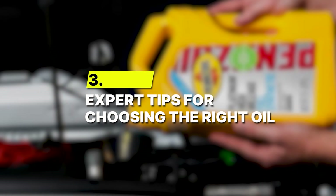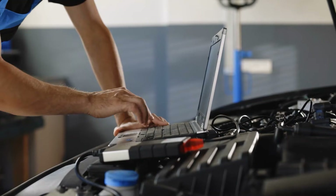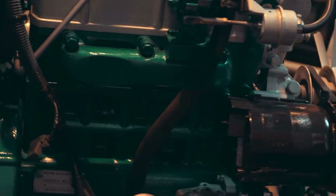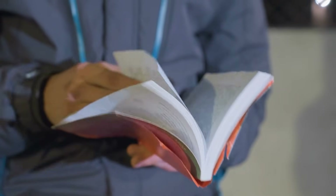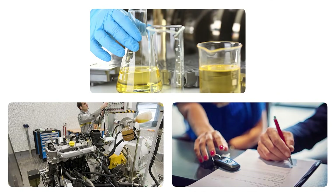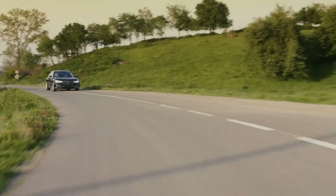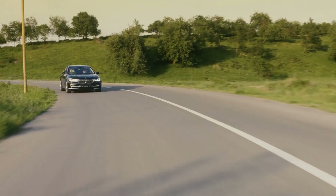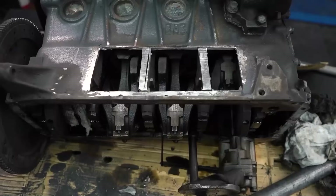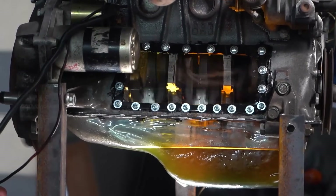Number 3: Expert tips for choosing the right oil. When it comes to engine oil, professionals don't guess. They follow tried and true principles that keep engines performing their best. Experts and automakers agree on one golden rule: always start with what the manufacturer recommends. The owner's manual isn't just filler — it's based on lab testing, engineering tolerances, and warranty standards. From there, the right viscosity often depends on your driving environment. Older engines may benefit from slightly thicker oil to fill worn spaces and improve sealing, but newer engines rely on thinner oil for precise lubrication.